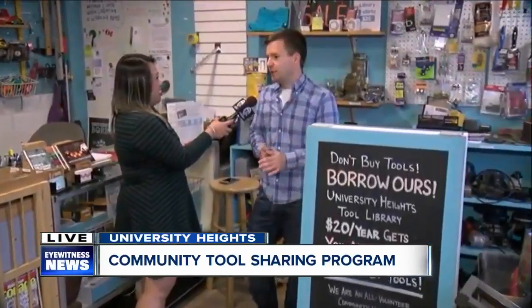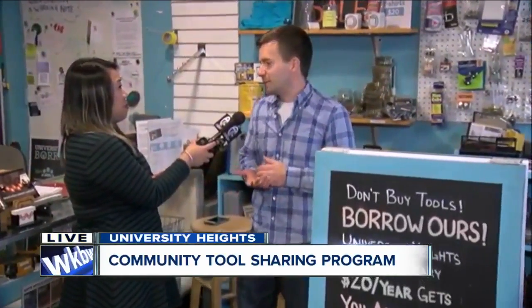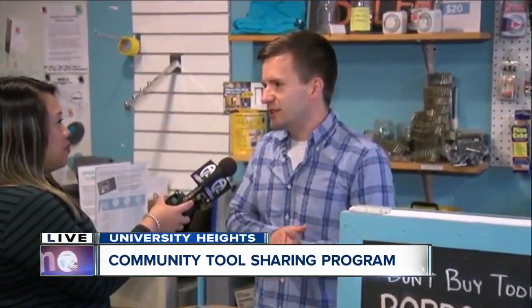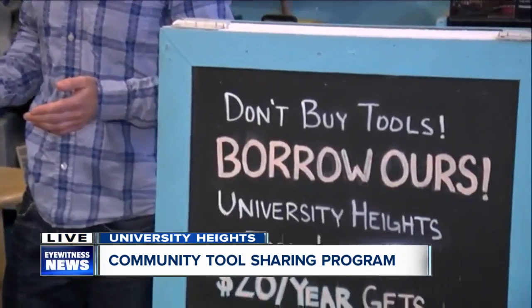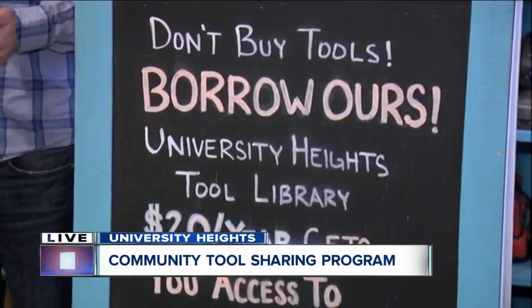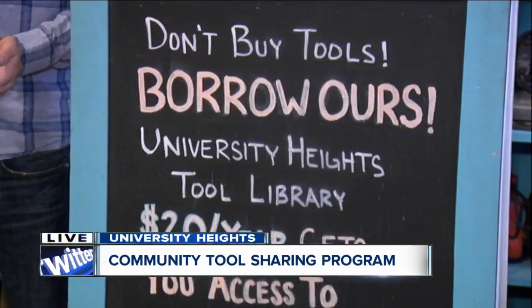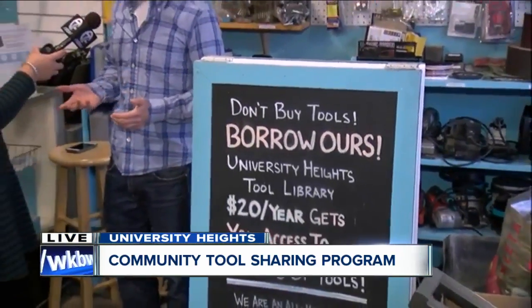Sure. So just like you said, people maybe have a tool that they need one time on a project. They don't want to spend $200 on it. They can come to the Tool Library for just $20 a year. They can borrow up to five tools at a time for up to a week at a time. So basically, you need a tool, you use it on a project, you bring it back, take something else out. Very similar to a regular library, but you're borrowing tools, and we've got about 2,500 tools for people to choose from.